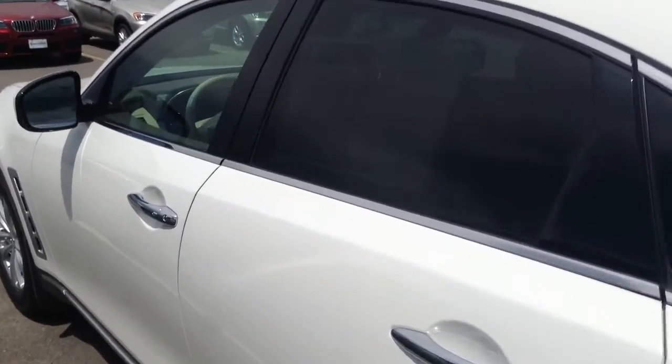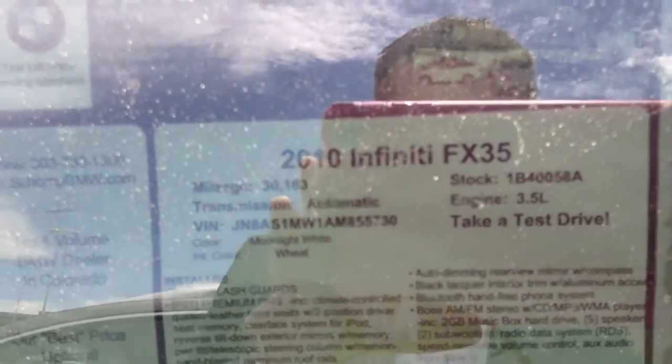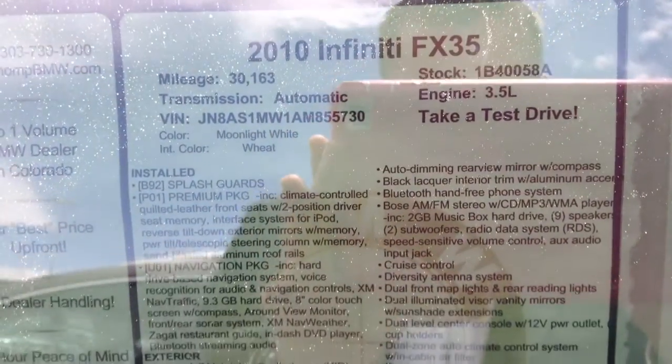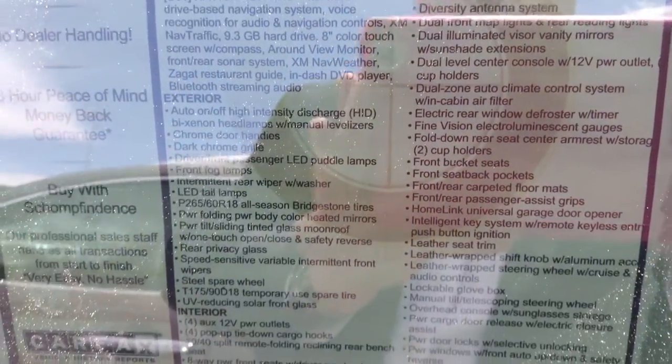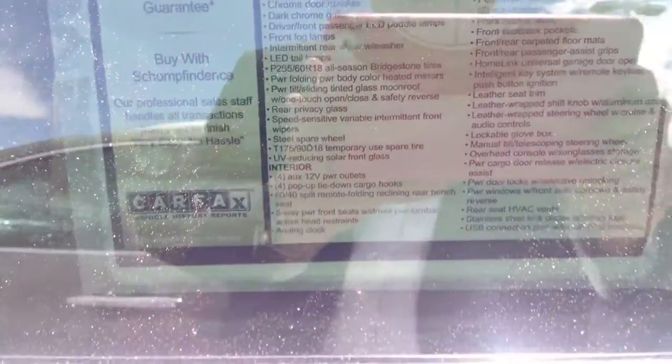This is a really nice car, and just to give you an idea of some of the packages on the car, I'm going to scroll this down here. You've got the premium package, you've got the navigation — it's a pretty clean car.